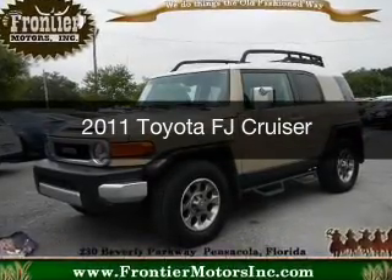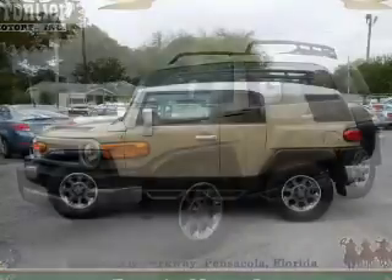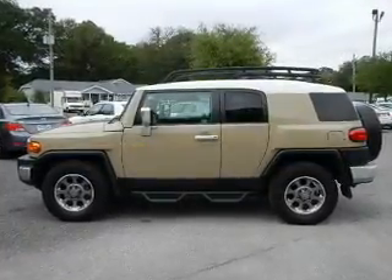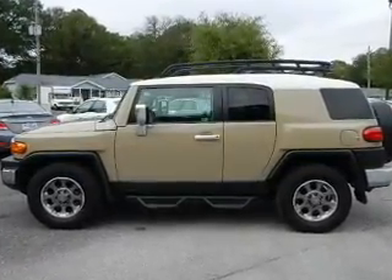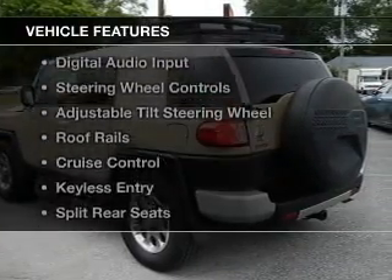This is a used 2011 Toyota FJ Cruiser. It's powered by rear wheel drive, a 4-liter, 6-cylinder engine, and a 5-speed automatic transmission. The features include leather seats,